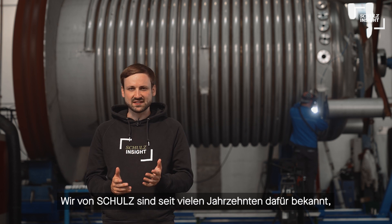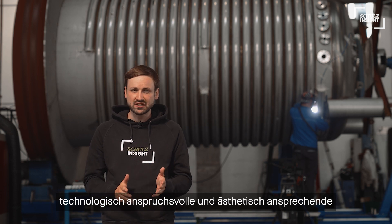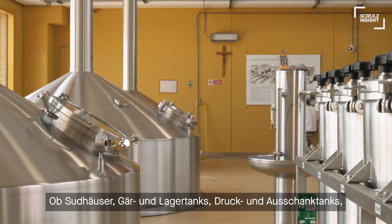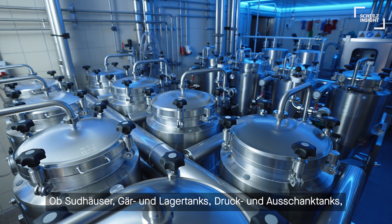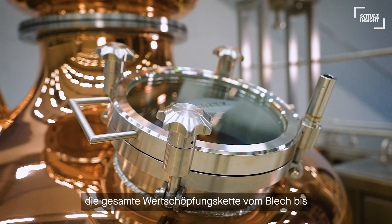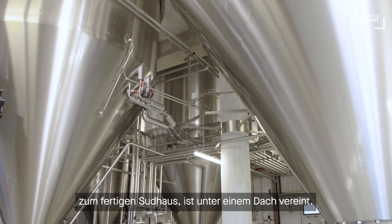For many decades we at Schulz have been known for our ability to design and manufacture technologically sophisticated and aesthetically pleasing vessels. Whether it's brewing vessels, fermentation and storage tanks, pressure and bright beer tanks, malting systems, or more recently distilleries — the entire value chain from sheet metal to the finished brew house is all under one roof.